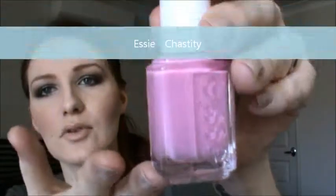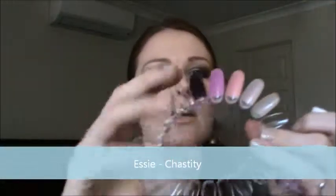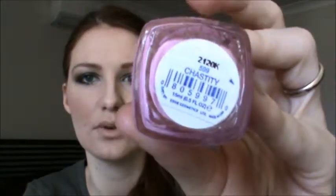First pick is Essie — I have three Essie ones. This is Chastity and it's really nice, oh it's so beautiful, a really nice pink. I'll show you the swatch for it right there. So that's Essie in Chastity. I'll write the list of my picks in the description bar so you can go Google them and check them out if you're interested in looking at them or buying them.